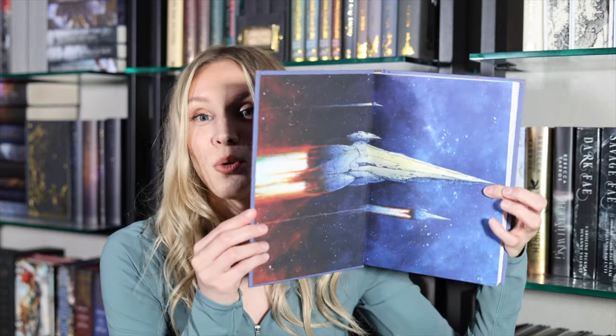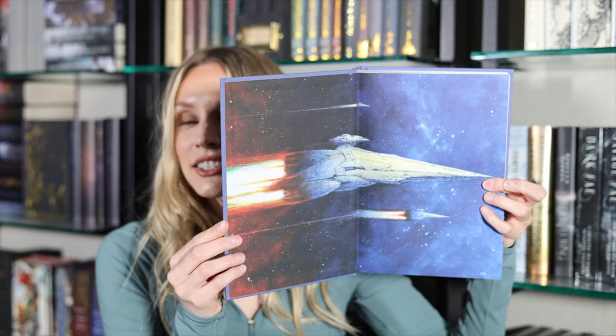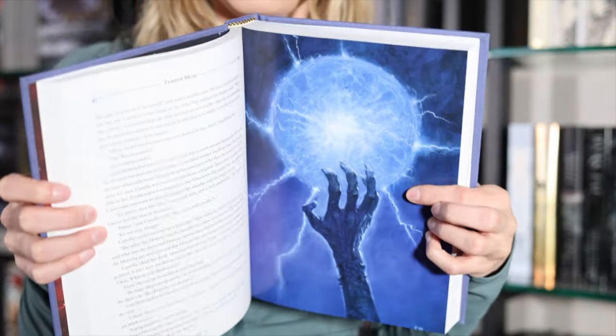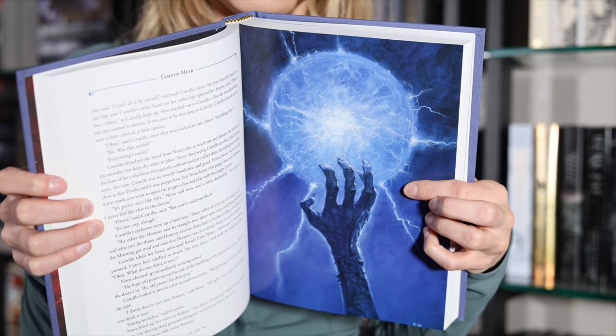I'm not sure if I'll keep this one or sell it because I do really want a complete set, so that is something that is a little bit tough about Subterranean Press. But if you can get your hands on them, they are amazing quality. The end pages on these editions are usually really cool — not a ton of artwork, just one or two pictures, but done really, really well.